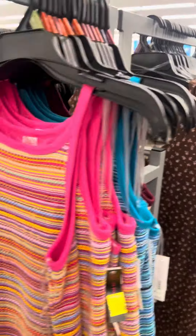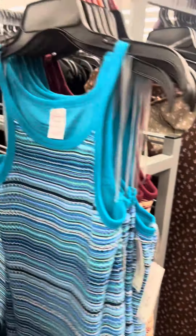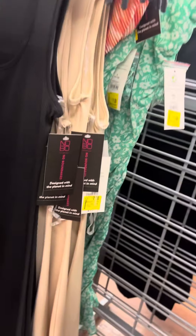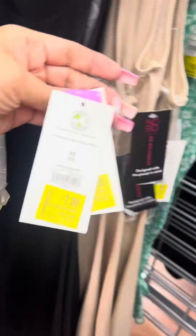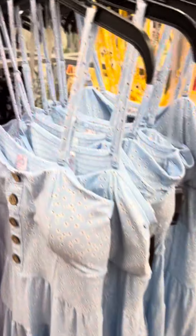They also have this No Boundaries dress in turquoise and maroon. They also have these dresses, brand No Boundaries, for seven dollars. They also have the little halter top ones over here, and they do have a lot of dresses.